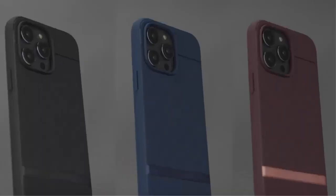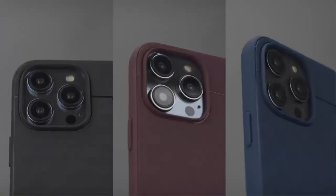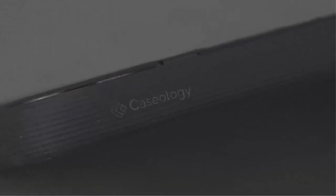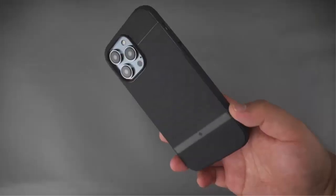Certified with military-grade protection. Wireless charging compatible and screen protector compatible. Caseology Parallax Mag case features a built-in magnet designed for MagSafe, compatible with iPhone 14 Pro case 5G.